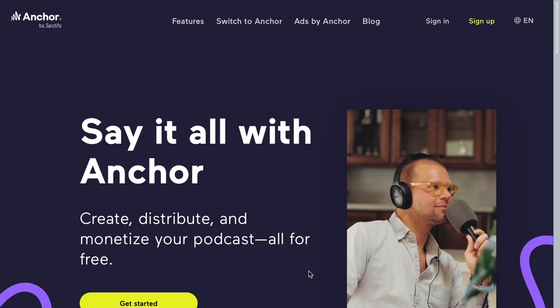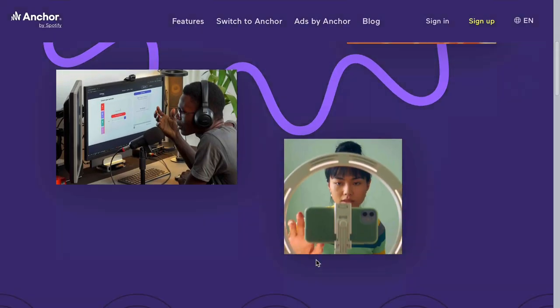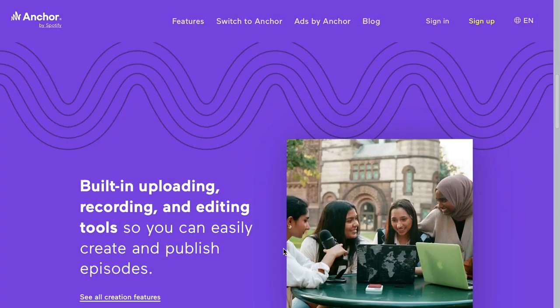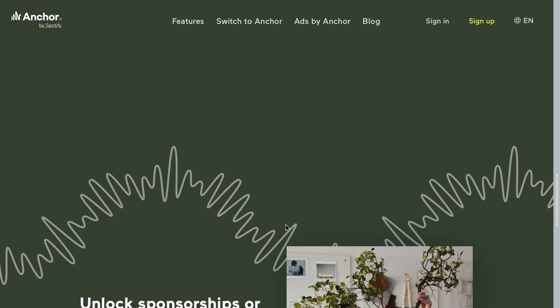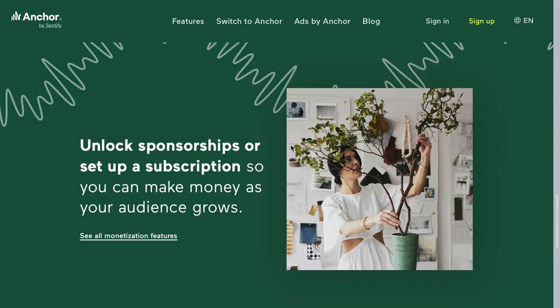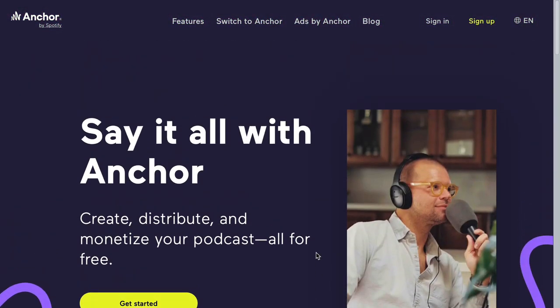Anchor makes it really easy and free to get started with podcasting — it practically gives you everything you need. If you want me to dive into podcasting in more detail in a separate tutorial, please let me know in the comments. I would be delighted to create that tutorial for you.